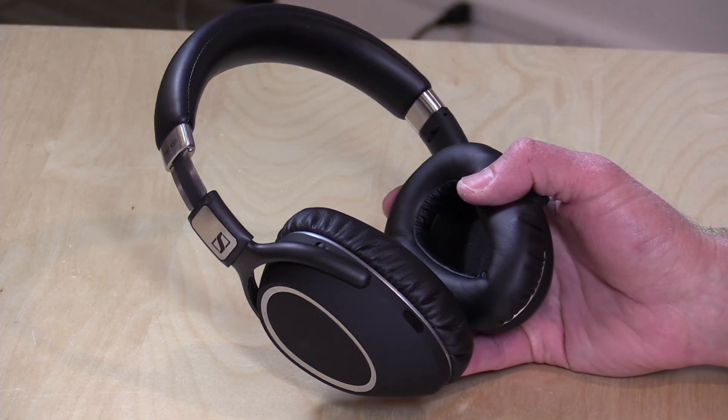I do want to mention, in the interest of full disclosure, that these are on loan from Sennheiser, so when we're done with the review, we'll be sending them back. All the opinions you're about to hear are my own. Nobody is paying for this review, and no one is reviewing this content before it is posted.